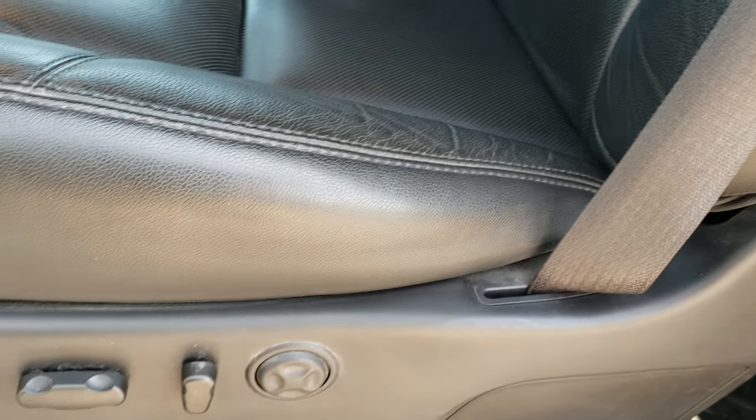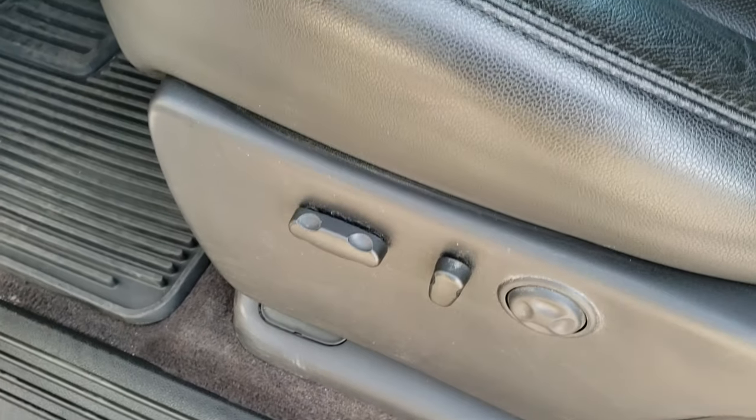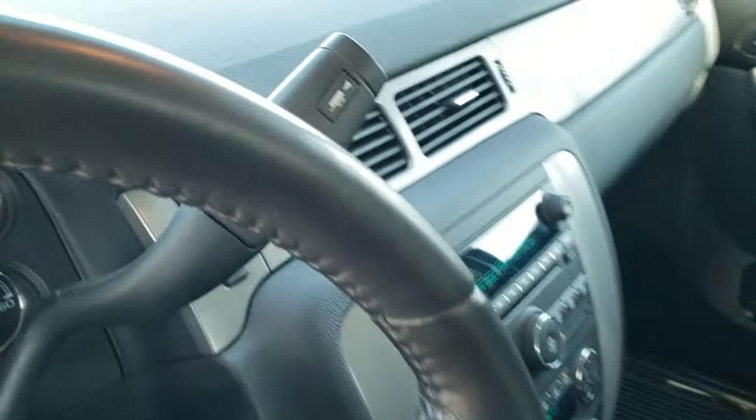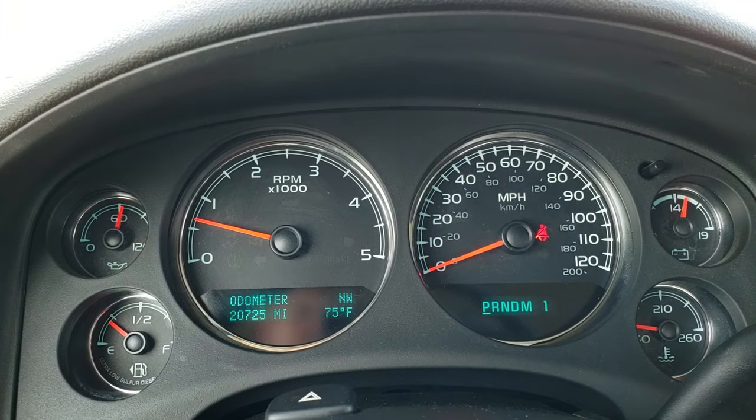The LTZ package gives you the black leather interior. Both of these seats are heated and cooled. No rips, tears, or major wear on the seats. Factory all weather floor mats and driver side lumbar.